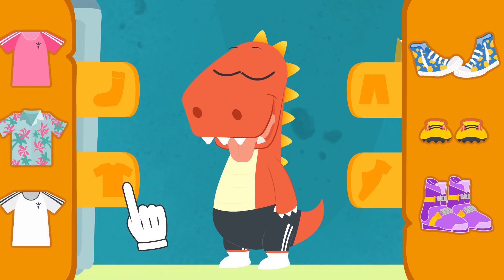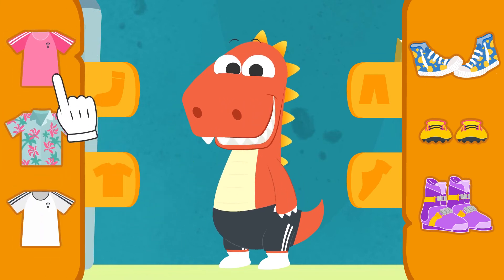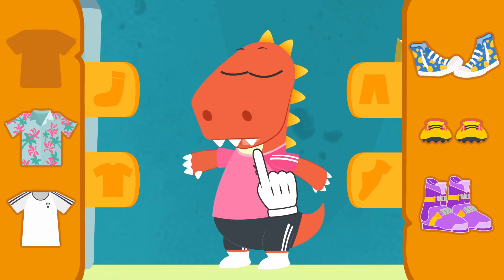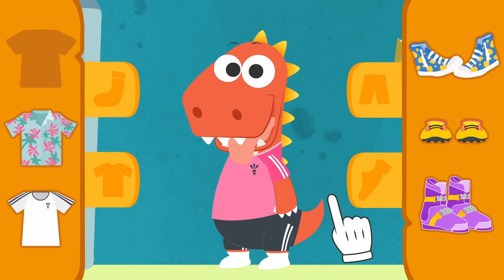Now you have to pick out a football shirt and footwear. You've chosen the pink t-shirt — that's so original, Eddie! That's such a pretty football shirt, Eddie! It looks great on you!